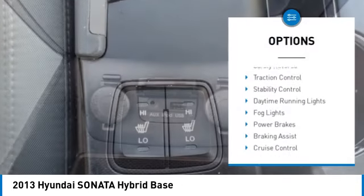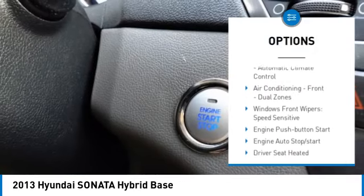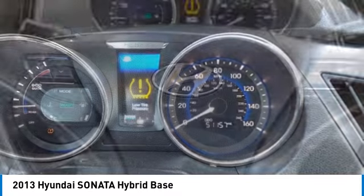Power windows with safety reverse, traction control, stability control, daytime running lights, fog lights, power brakes, braking assist, cruise control, child safety locks, power door locks.